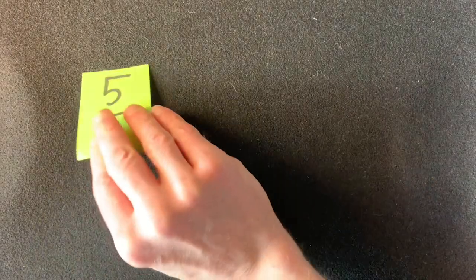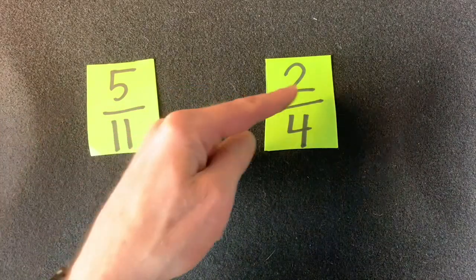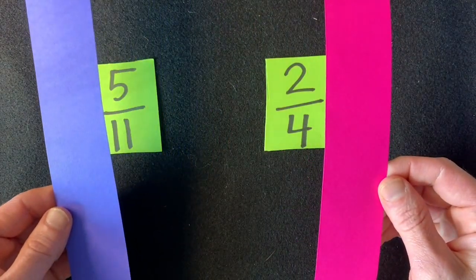Let's say your teacher asked you to compare two fractions: five-elevenths and two-fourths. It might seem easy at first because five is more than two and eleven is more than four, but super awesome mathematicians use a model to make sure they are accurate. A model is really just anytime you draw a math drawing that helps you visualize. I like to use paper — you can cut paper like I did or make a model by drawing.